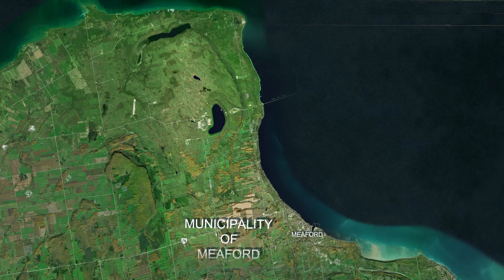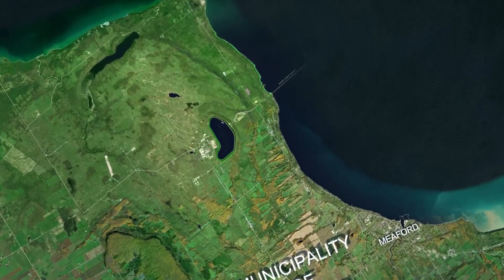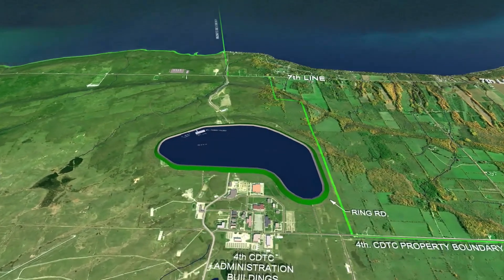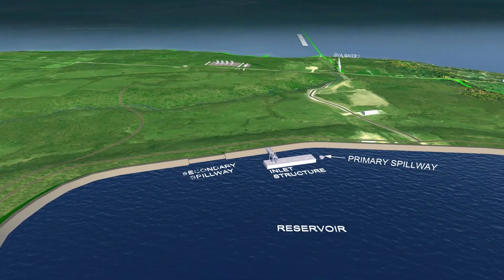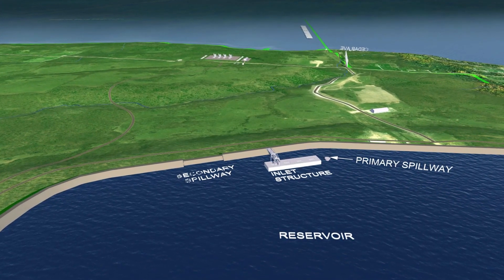The TC Energy Pump Storage Project is being proposed for development at the Department of National Defense's tank range near the municipality of Meaford, Ontario. This power generation design will include an upper reservoir with state-of-the-art engineering ensuring the safety of nearby residents.